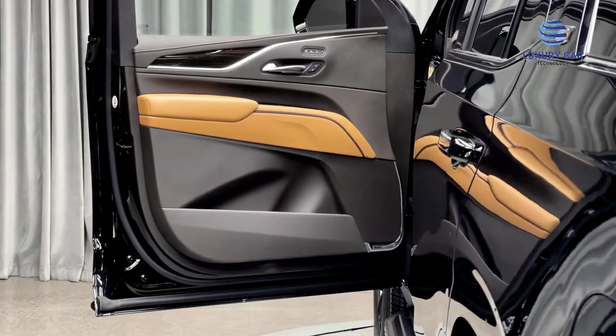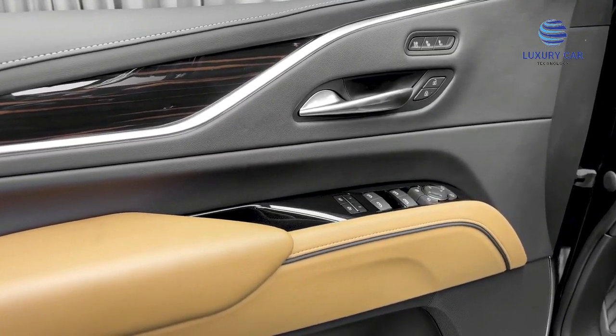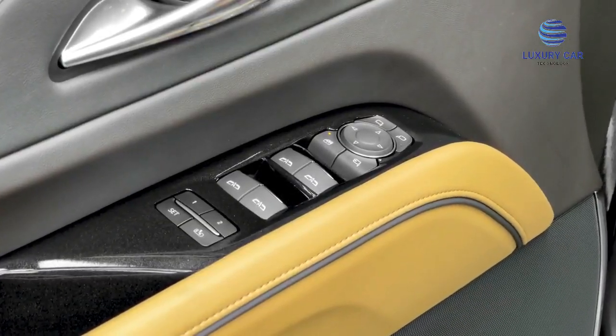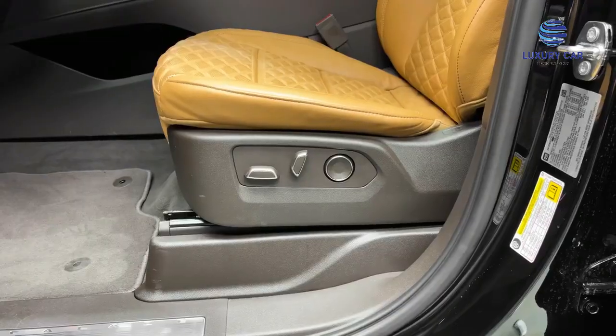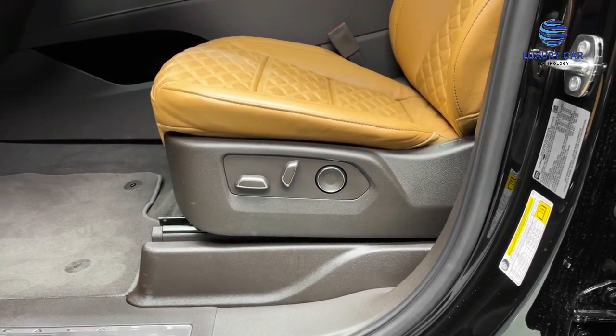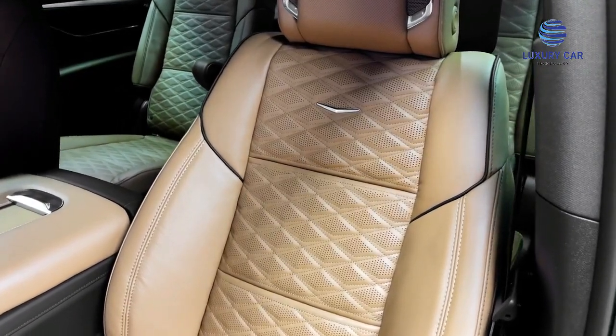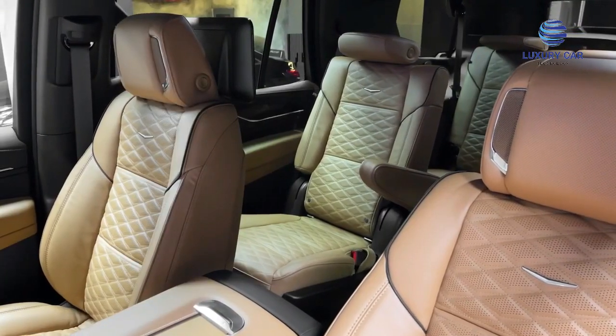Interior. Point No. 1: Atlantic Seats with Linear Tiger Wood Trim. Point No. 2: 12-Way Power Driver and Front Passenger Heated Seats with Driver and Front Passenger Power Lumbar Control. Point No. 3: Memory Settings — includes 2 presets for Driver Seat Adjuster, Outside Mirrors, and Power Tilt Telescoping Steering Column.